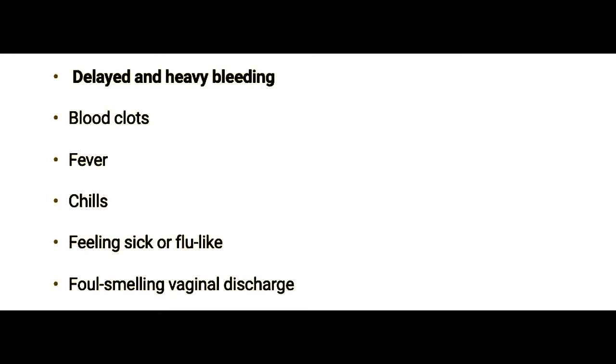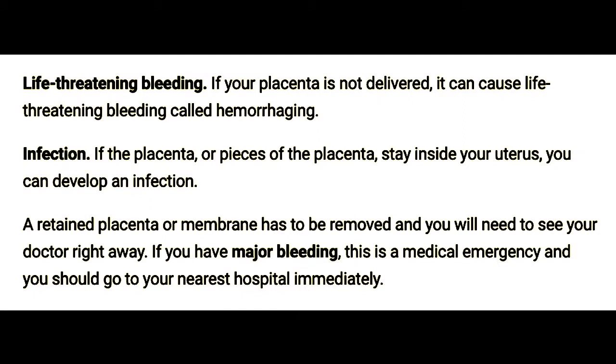If you have heavy bleeding and blood clots at home, make sure to keep your pads and show them to your doctor right away. They may want to check for placenta tissue. Serious side effects of a retained placenta include life-threatening bleeding. If your placenta is not delivered, it can cause life-threatening bleeding called hemorrhaging.